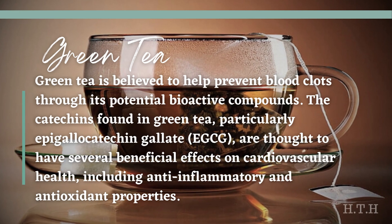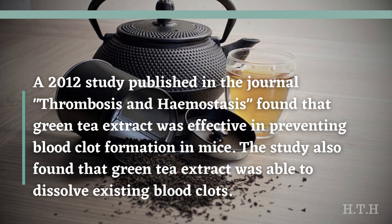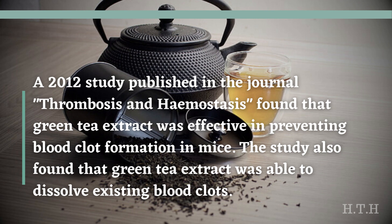Green tea is believed to help prevent blood clots through its bioactive compounds. The catechins found in green tea, particularly epigallocatechin gallate (EGCG), are thought to have several beneficial effects on cardiovascular health, including anti-inflammatory and antioxidant properties. These compounds may help improve blood vessel function, promote healthy blood flow, and inhibit the formation of blood clots. A 2012 study published in the journal Thrombosis and Hemostasis found that green tea extract was effective in preventing blood clot formation and dissolving existing clots in mice.